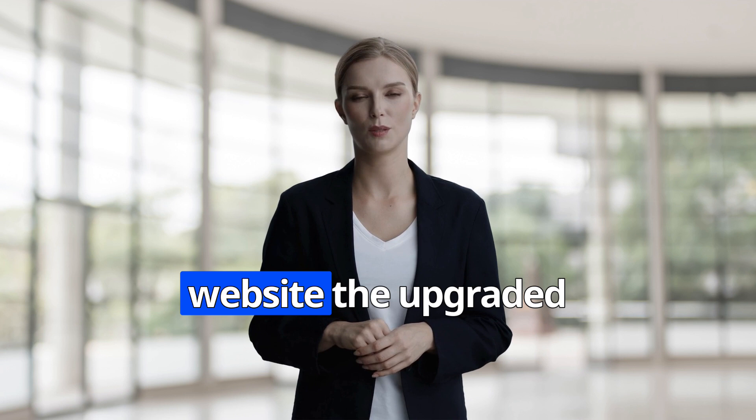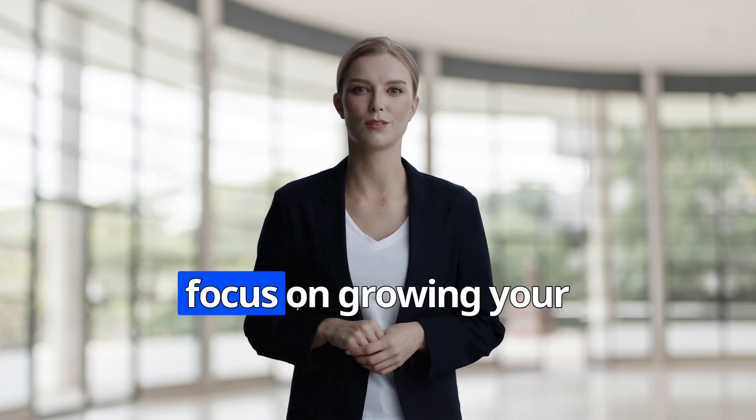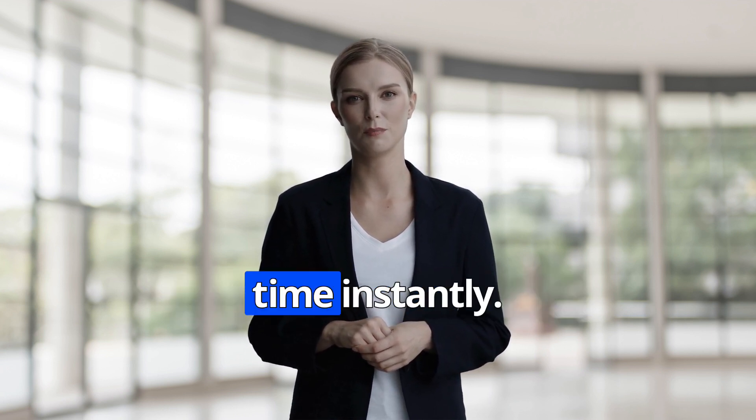Are you ready to give your website the upgrade it needs? Let our AI assistant work for you while you focus on growing your business. Book a free demo now and see how you can start increasing conversions and saving time instantly.